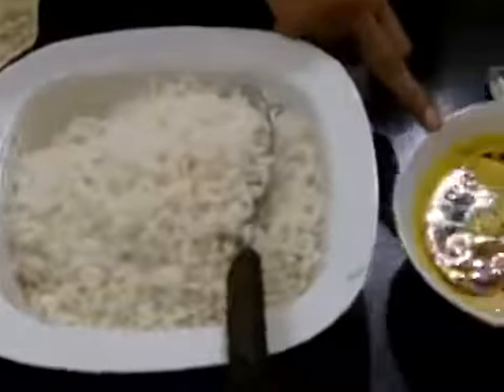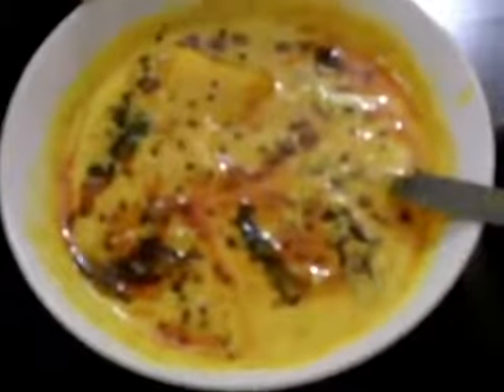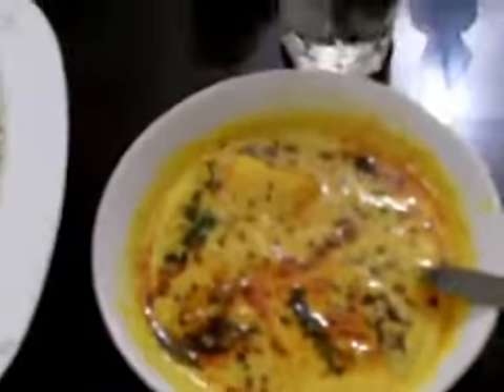This is mango with some coconut and some curd — looks very colourful. And this is bitter gourd. It's a little bit sweet but a little bit sour also.